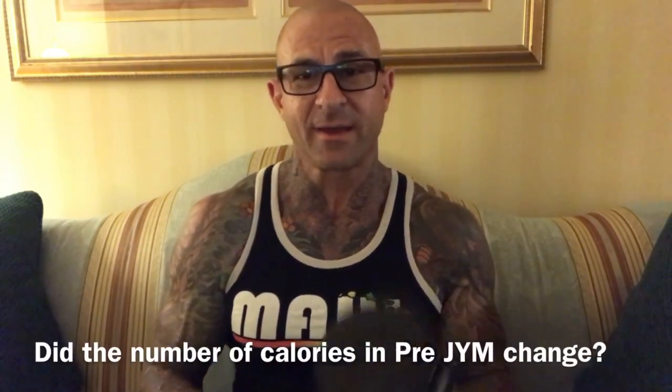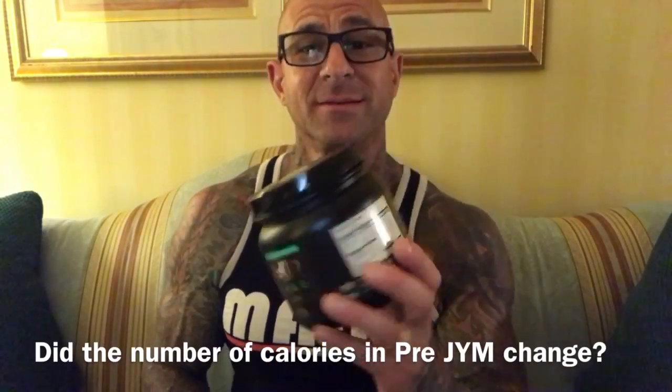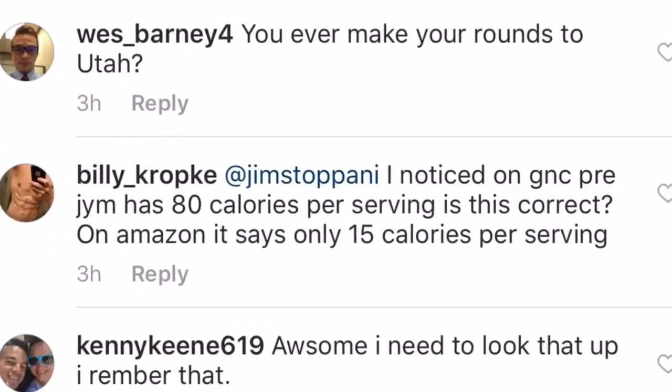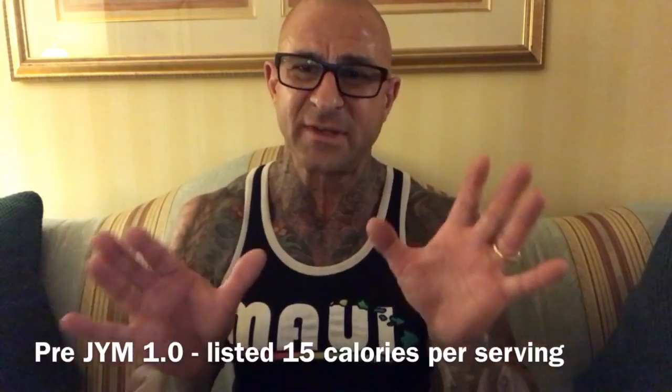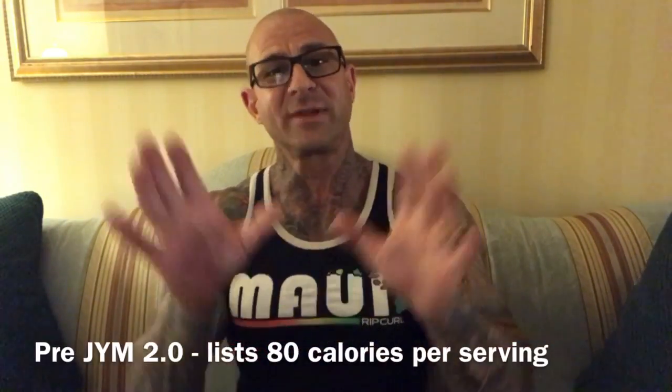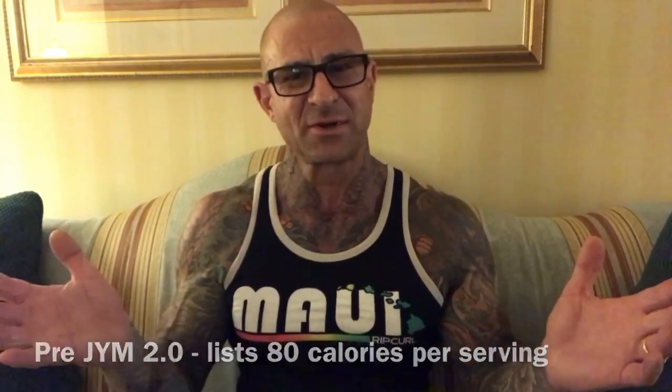In this video, I'm going to answer a common question I get about pre-gym and the number of calories it provides per serving. All the confusion around how many calories started when I launched Gym Supplement Science 2.0 last year. My original pre-gym listed only around 15 calories per serving, however pre-gym 2.0 now provides around 80-85 calories per serving.